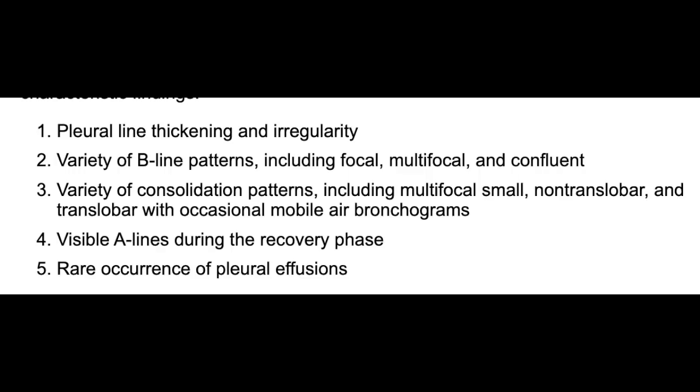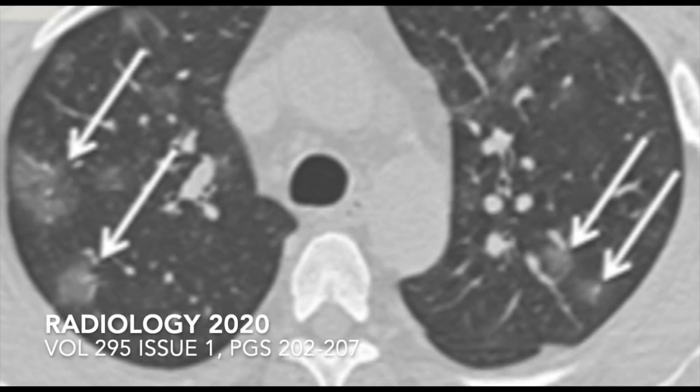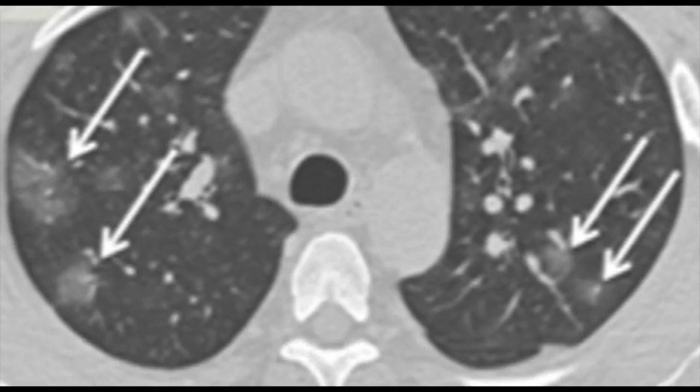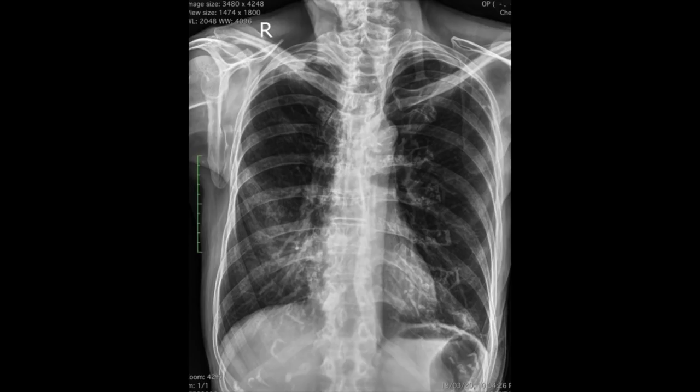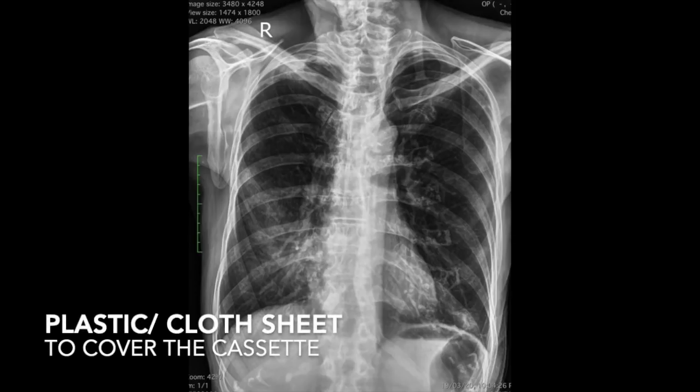Ultrasound findings are predominantly detectable only when lung lesions are close to the pleura. CT imaging is reserved for patients whose management may be affected or in whom an alternative diagnosis must be ruled out. When a call comes from the ICU for a portable X-ray, all due precautions must be performed. Healthcare personnel entering the patient's room should wear an N95 mask, ideally eye protection, a gown, and gloves. A thin sheet can be used to cover the X-ray plate to prevent contact with the patient.